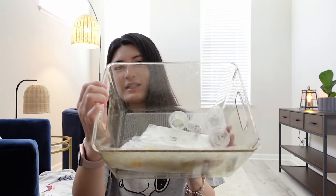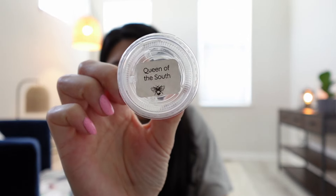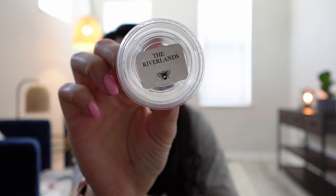Now for the wax empties — I have a lot of Teddy Bees samples. I'm not going to go into too much detail because I did all these samples across my five wax warmers throughout the townhouse in one day, so the scents kind of mingled and I can't give specific details on each. I did go through five: the first is Queen of the South, the next is The Riverlands, and then Vanilla Suede.